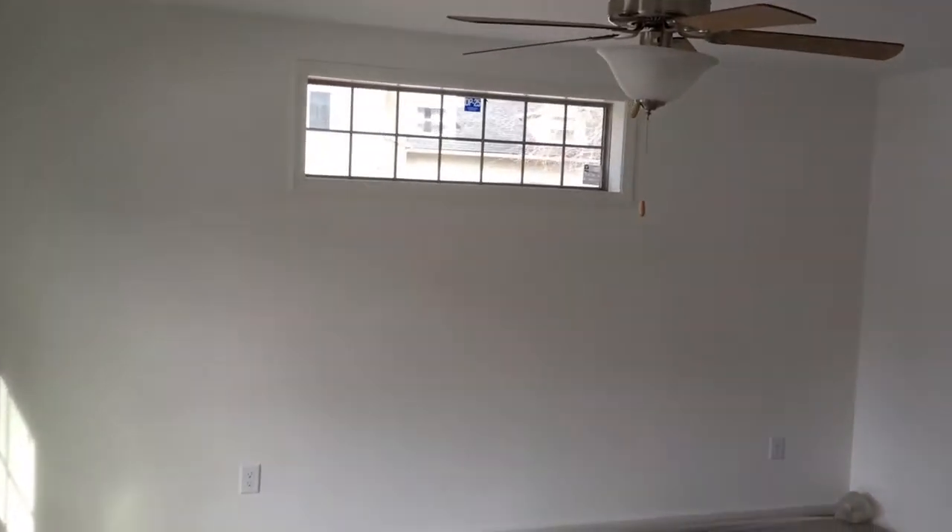I love that window though — ceiling fan with the light, it's gonna look great.